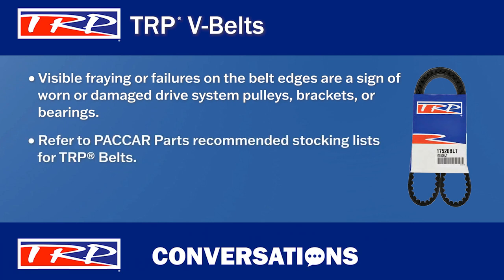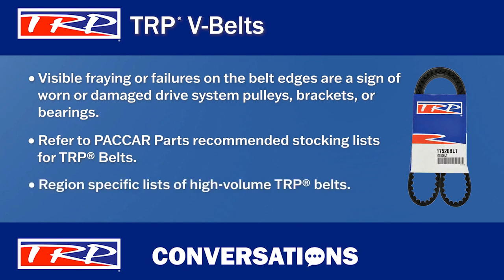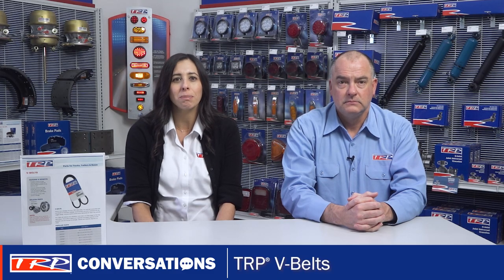Another tip: refer to PACCAR Parts' recommended stock list for TRP V-Belts. PACCAR Parts has created region-specific lists of high-volume TRP belts. The top 25 belts are ranked based on managed dealer inventory retail sales dollar for each PDC.